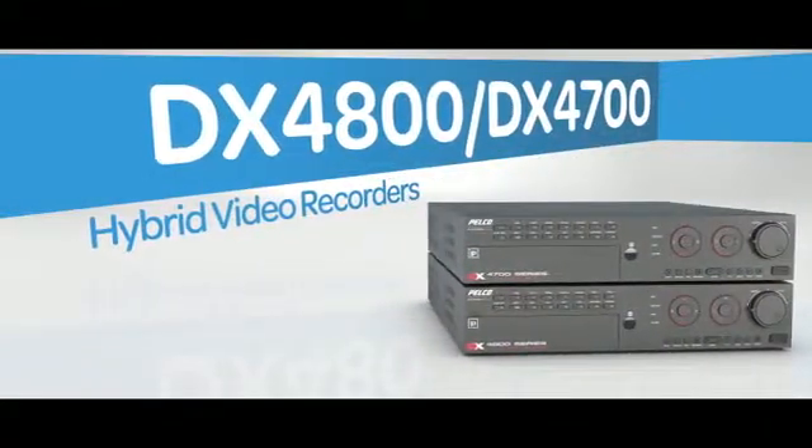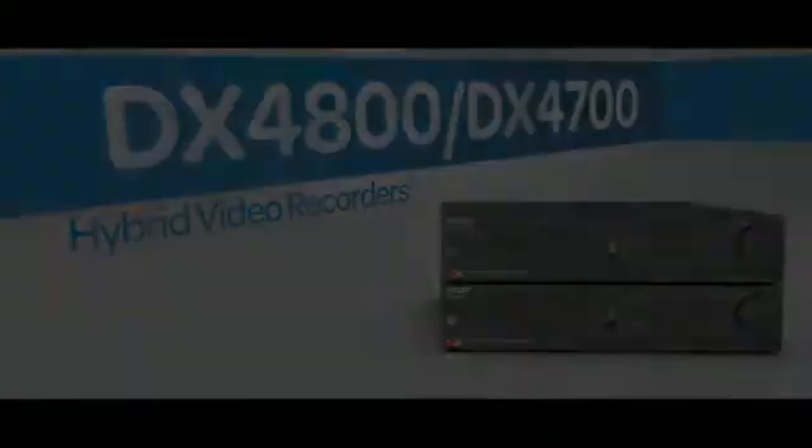Pelco is giving you that path. With DX47 and 4800 hybrid video recorders, you get the best of both worlds — up to 16 channels of analog inputs and an entry to megapixel recording.